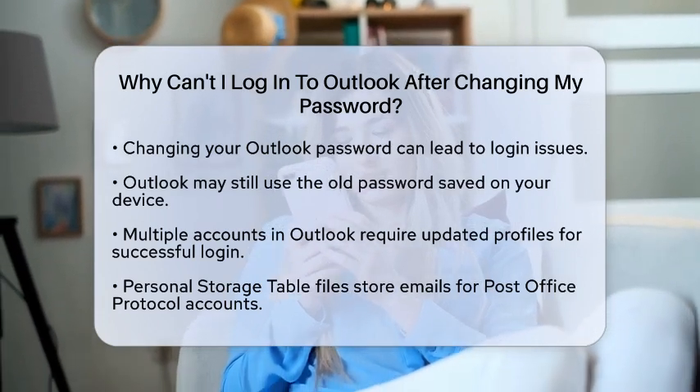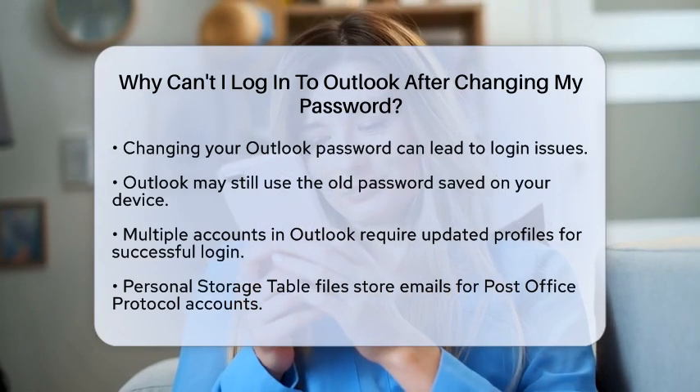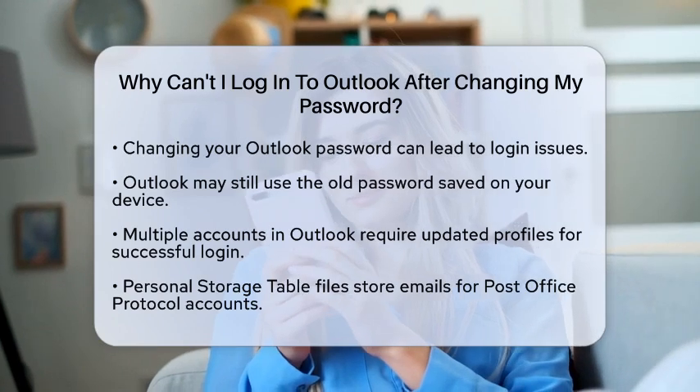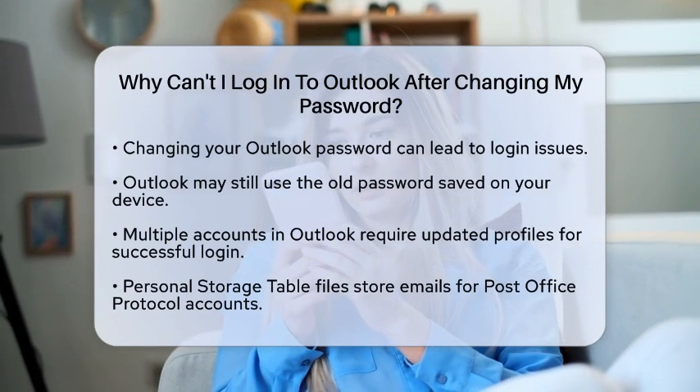First, when you change your password, your email client, like Outlook, may still be using the old password. This happens because Outlook often saves your login information on your device. If the old password is still stored, it will lead to login failures.